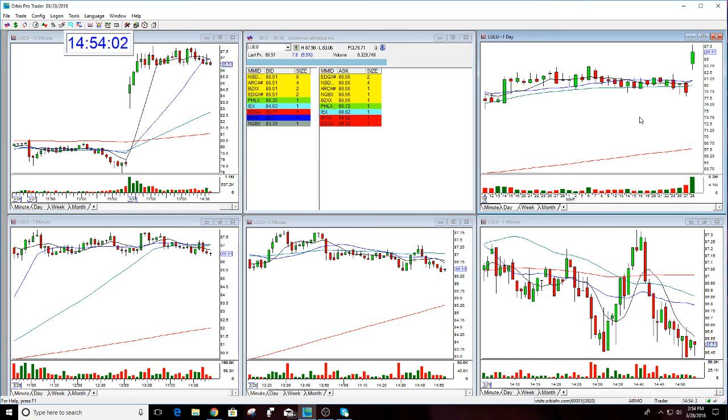It would have rated well per the system. If you traded it, good job. If you're interested in signing up for the bullish gap class, email me at melissa@thestockswish.com. Have a great day, everyone.